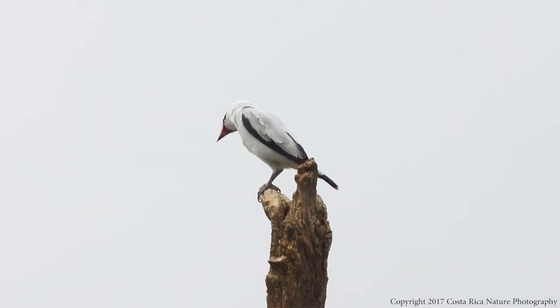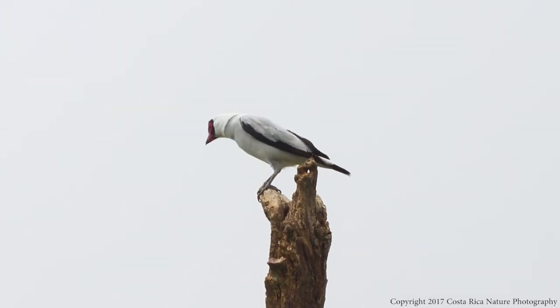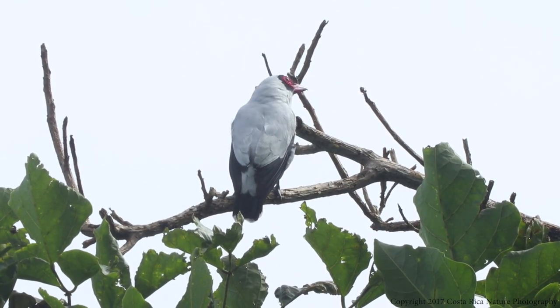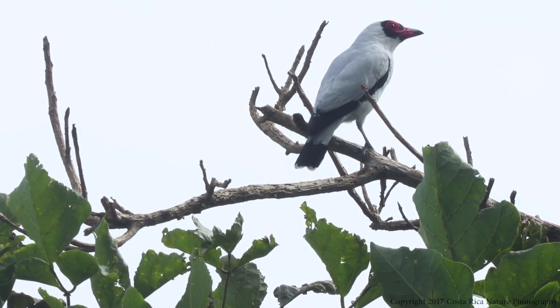The masked titaira lives from Mexico south through Central America and into South America, where its range is mostly in the Amazon basin. This is concerning as major parts of its habitat are under threat from deforestation. These birds feed mainly on insects and fruits, but they can eat small animals like lizards as well. They are so adept at catching insects on the wing that they used to be listed as a species of flycatcher.